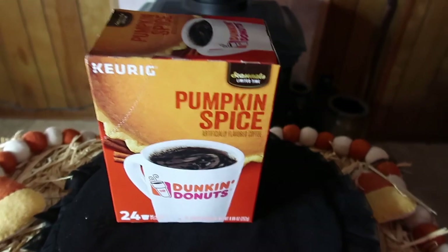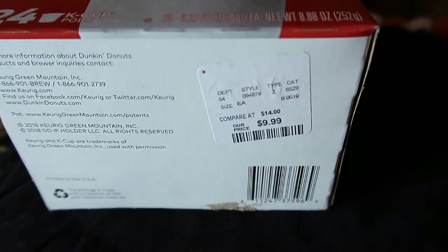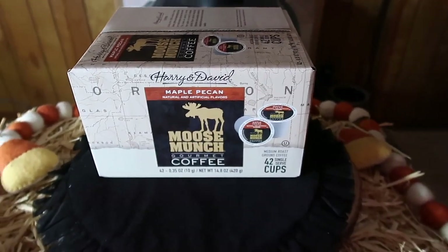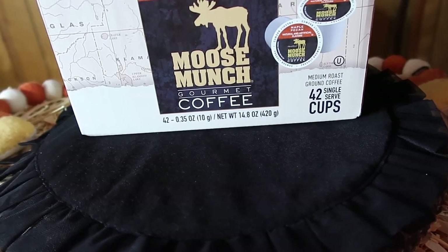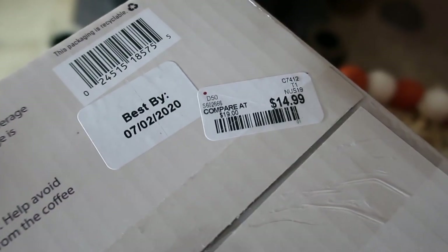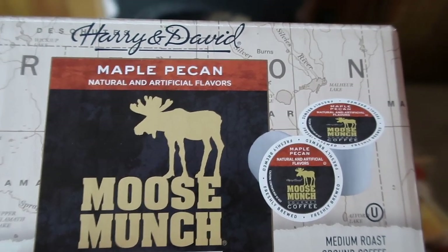This is Dunkin' Donuts brand Pumpkin Spice and it was a little bit more — $9.99 — but you get 24 cups versus the other one's 18. This next one is Maple Pecan Mousse Munch Gourmet Coffee by Harry and David — 42 cups for $14.99. That's a fabulous price. Maple Pecan, that sounds so good.